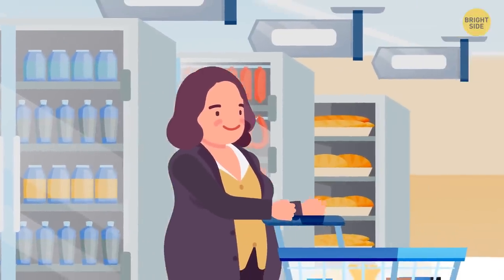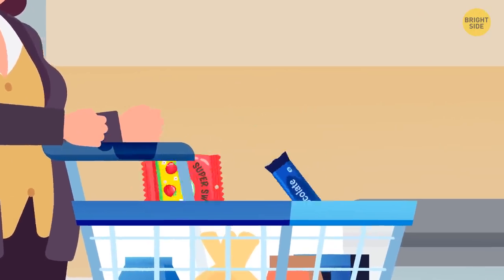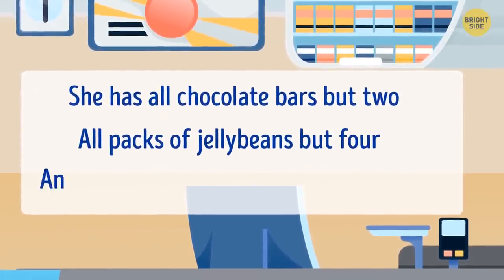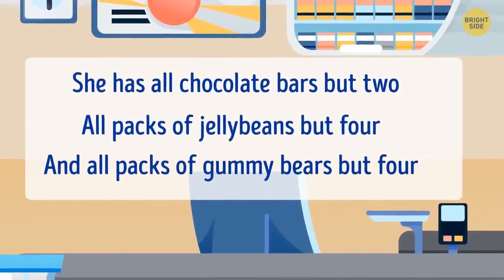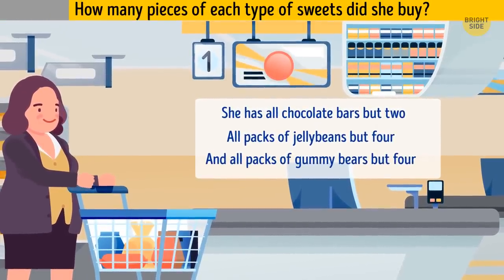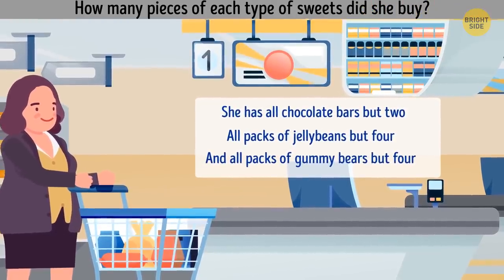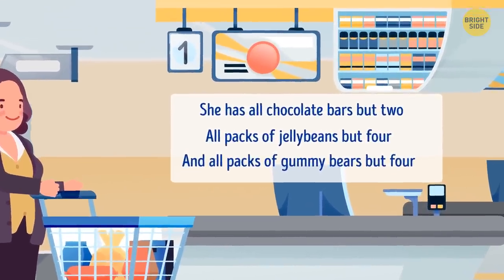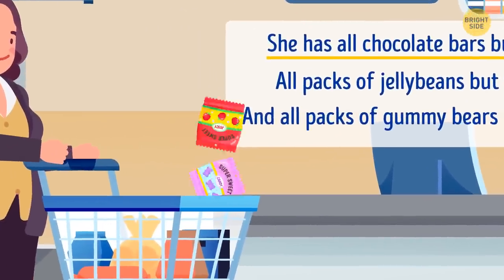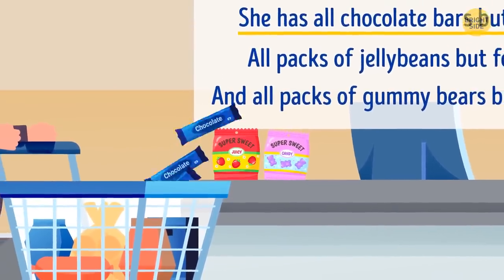Ellery has a sweet tooth and every Friday she goes candy shopping for the week. Tonight she bought chocolate bars, jelly beans, and gummy bears. She has all chocolate bars but two, all packs of jelly beans but four, and all packs of gummy bears but four. How many pieces of each type of sweets did she buy? Chocolate bars are all but two, which means there are two packs of jelly beans and gummy bears together. So there's one pack of jelly beans and one pack of gummy bears. Chocolate and gummy bears are four together, so there are three chocolate bars.